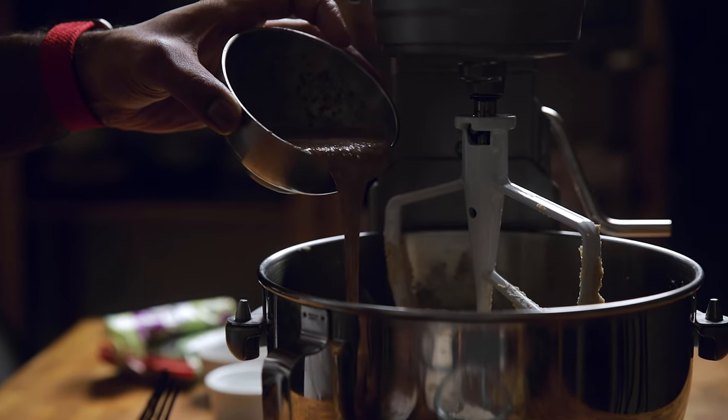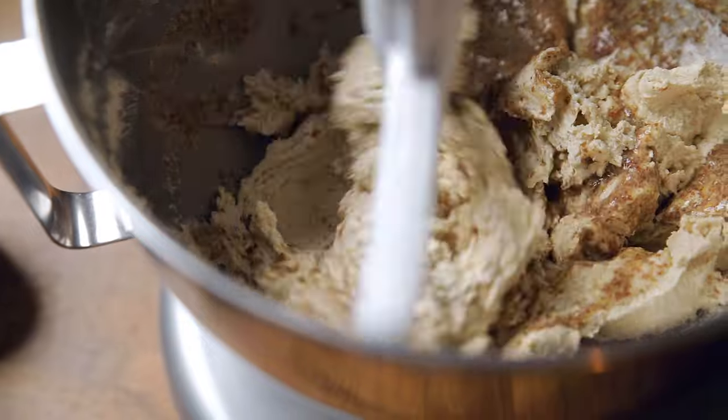Add your egg replacer of choice and vanilla, and bring it together until just combined. Your egg replacer of choice can be flax egg, applesauce, coconut cream, vegan sour cream, vegan yogurt, or Bob's egg replacer. There are plenty of options, so no need to ask for alternatives!